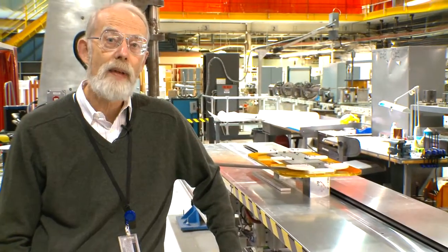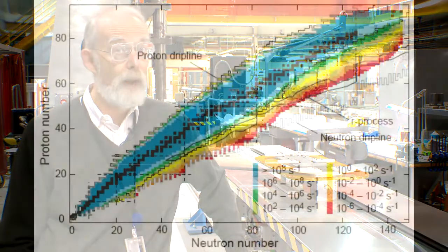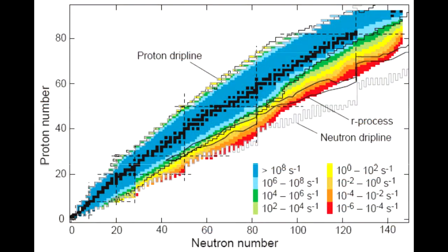The way they do it is they collide heavy ions with a heavy metal target. They take the fragments of these, which are the rare ions, to see how long they live and what they're composed of.